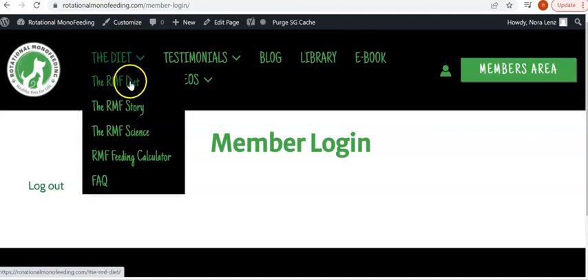Under the diet tab, we've got a description of the RMF diet. The RMF story is my journey of over the last 20 to 25 years and longer researching and experimenting with how dogs should be fed. The next one is RMF science, which is the basis of RMF, called natural hygiene — a description of the universal laws of life that apply to all species, including dogs.